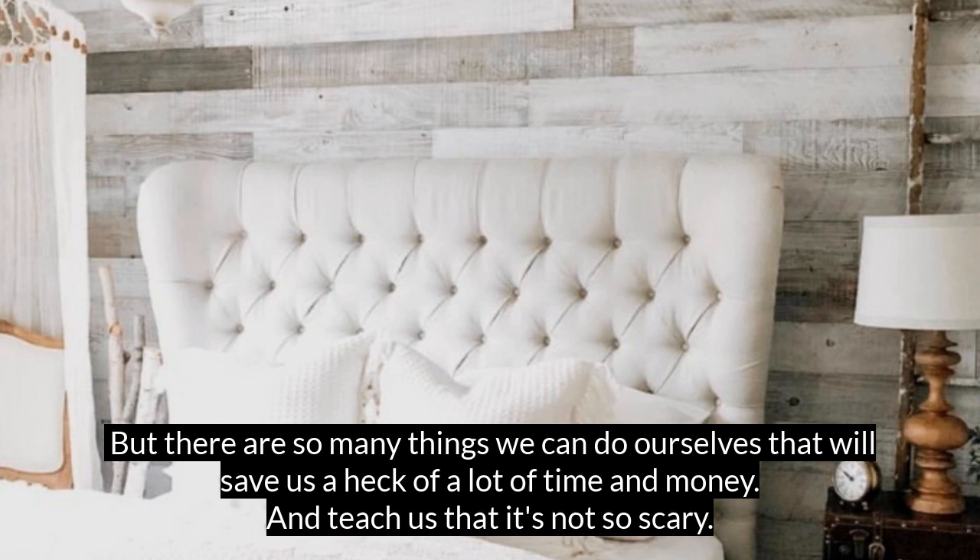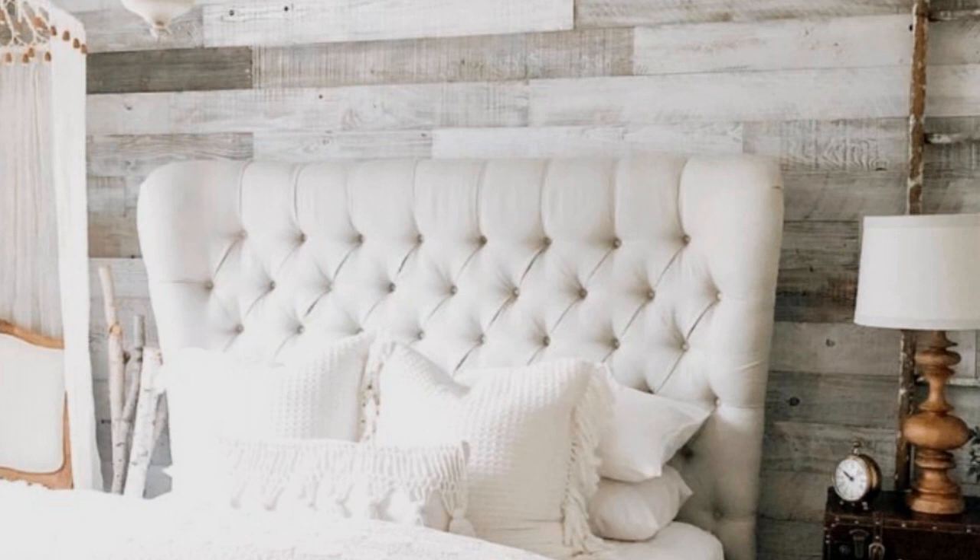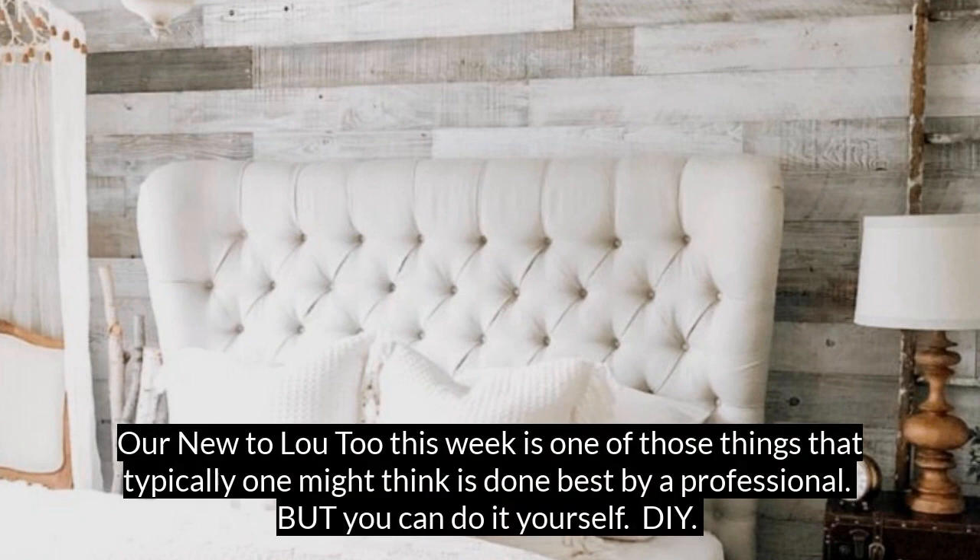And doing it yourself ain't so scary, giving us the confidence to do more. One of my favorite lessons from Mr. Manfredini: a new toilet too is one of those things that's typically thought of as best done by a professional, but you can do it yourself — DIY.